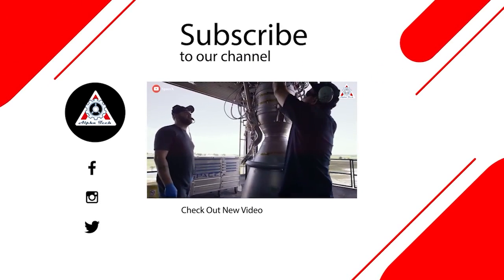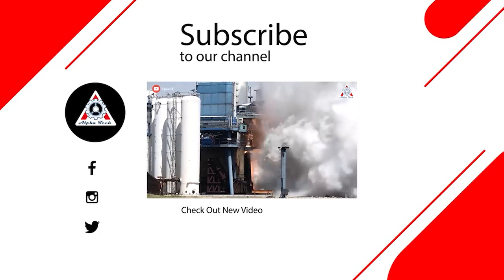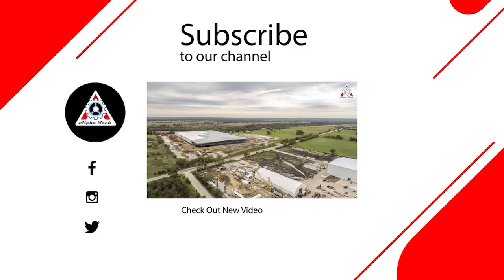Don't forget, share your ideas in the comment section down below. Your support motivates us to create more quality video, and for that, we thank you so much and hope to see you next time.